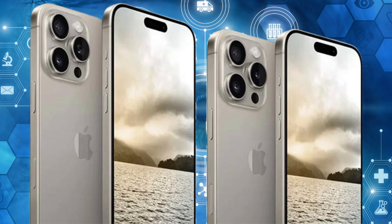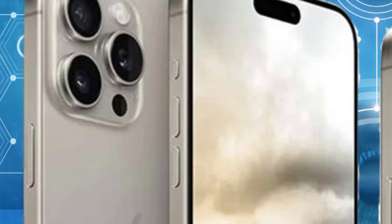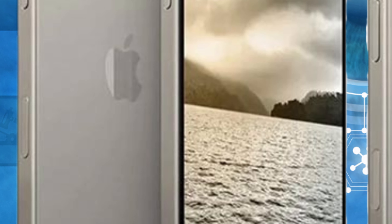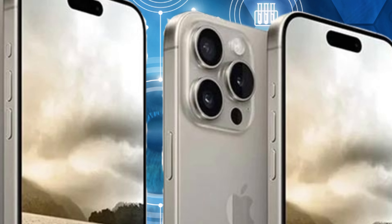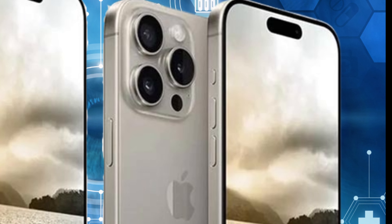This boost applies to typical use scenarios and SDR content, enhancing screen visibility and clarity. The iPhone 16 Pro will reportedly retain the impressive 1600 nits maximum brightness for HDR content, ensuring vibrant colors and sharp contrasts in high-definition multimedia.